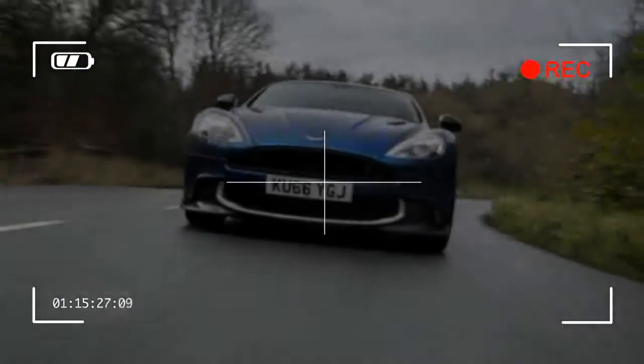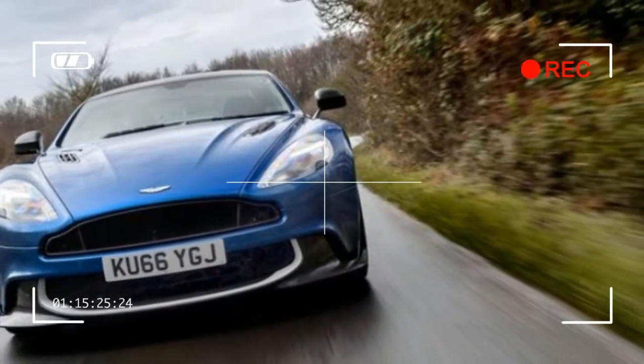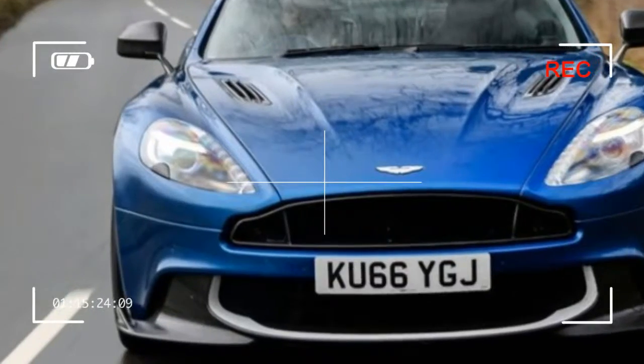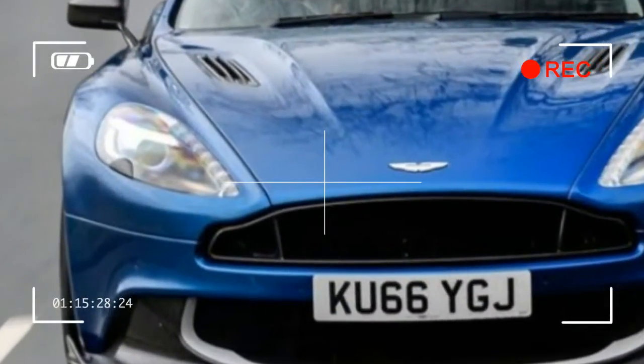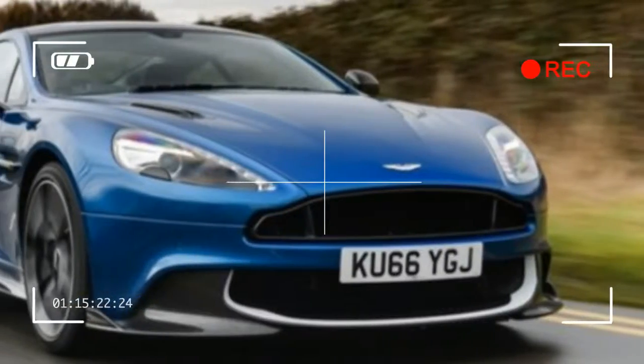The dinosaurs didn't know extinction was coming. They carried on romping and stomping as the sky turned to fire and that meteor took out much of Mexico. In a similar vein, we doubt anyone at Aston Martin has been brave enough to tell the venerable Vanquish that it's living at the far end of an overdraft of borrowed time.